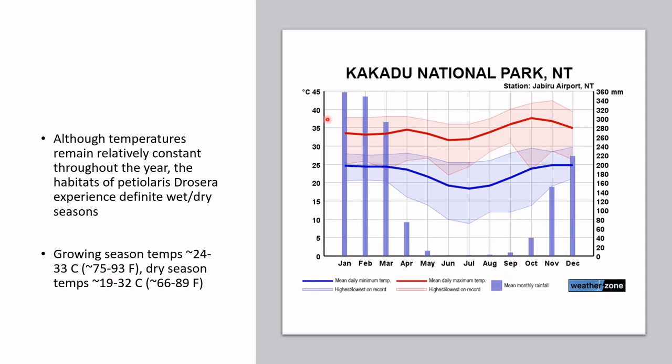Rainfall, on the other hand, varies dramatically. The monsoon season occurs primarily from December to March or so, after which rainfall decreases until the dry season. During the dry season, equates to dormant plants — they'll usually start growing again in November or December whenever the rainfall has returned.